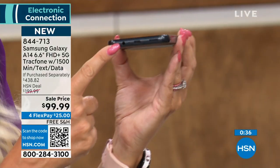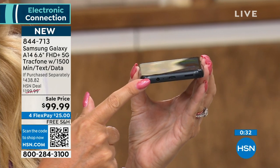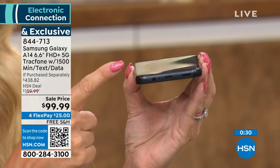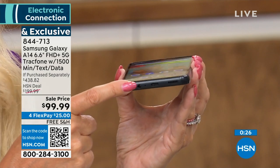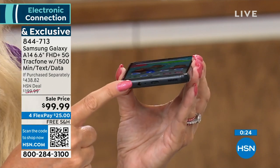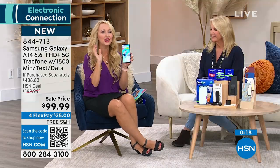This phone still has a headphone jack — a feature most big fancy phones have removed, expecting you to have Bluetooth headphones. But sometimes your Bluetooth isn't charged, so you can just plug in your regular headphones and they'll work perfectly. All the best features, totally future-forward with 5G technology, and no phone bills ever.